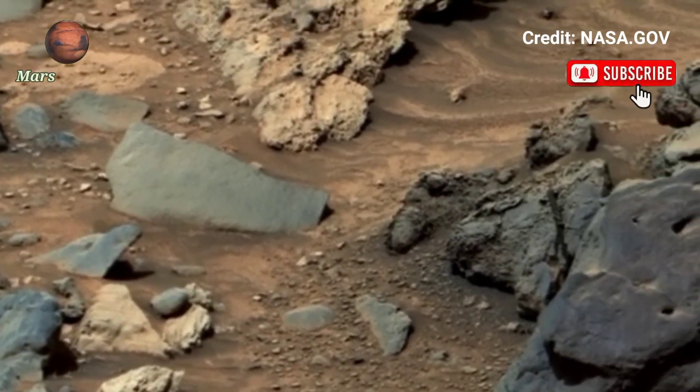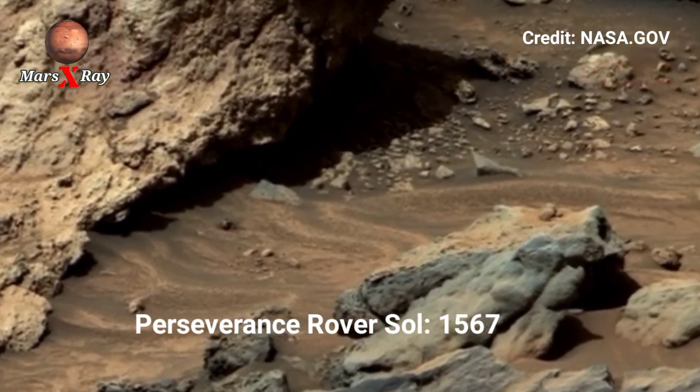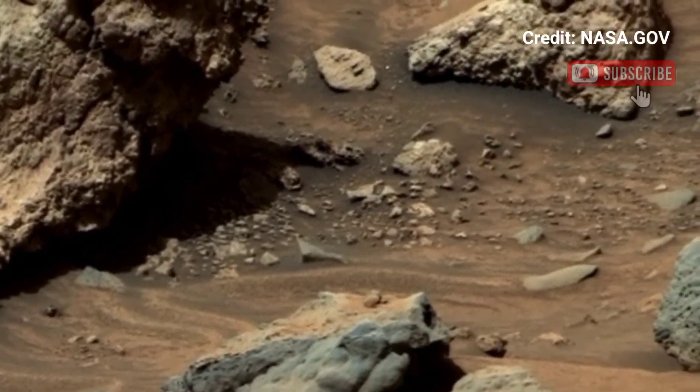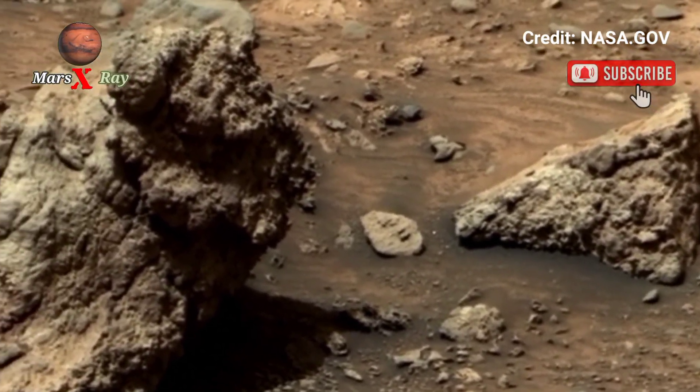Hi guys, welcome back to the YouTube channel. NASA's Mars Perseverance Rover Sol 1567 — NASA's Mars Perseverance Rover has captured breathtaking new video footage of Mars.